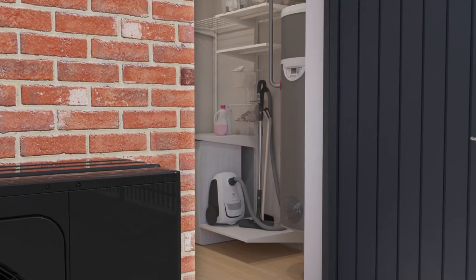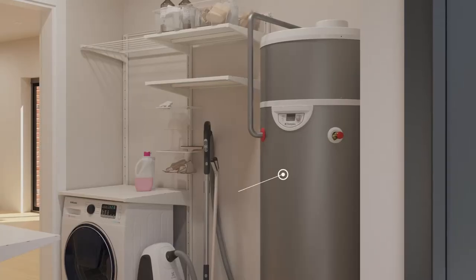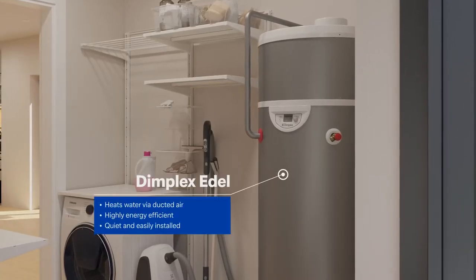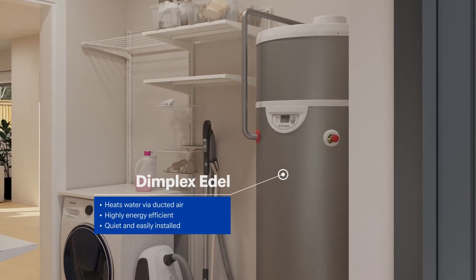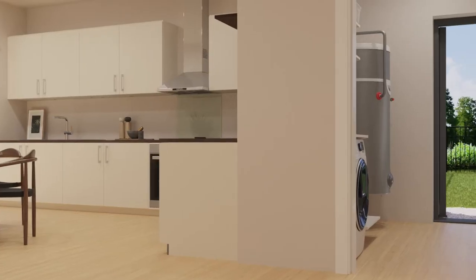The Dimplex Edel hot water heat pump uses outdoor air to heat water and can create over three units of hot water for every unit of energy consumed, making inefficient water heating a thing of the past. They are quiet and easily installed.